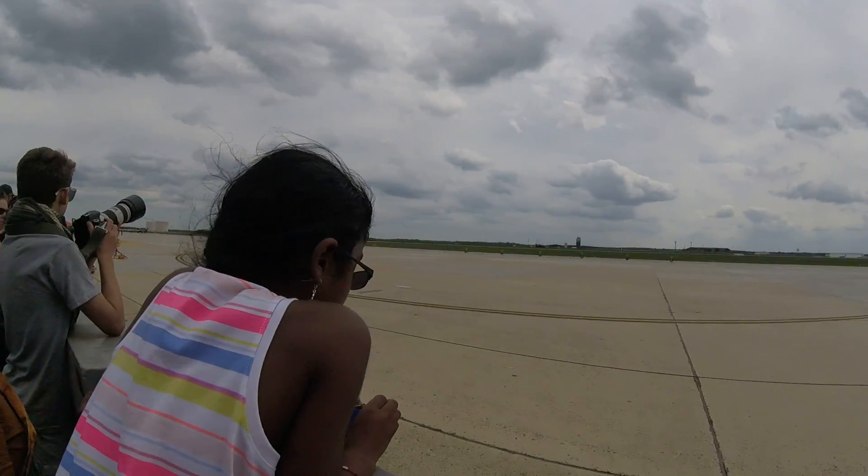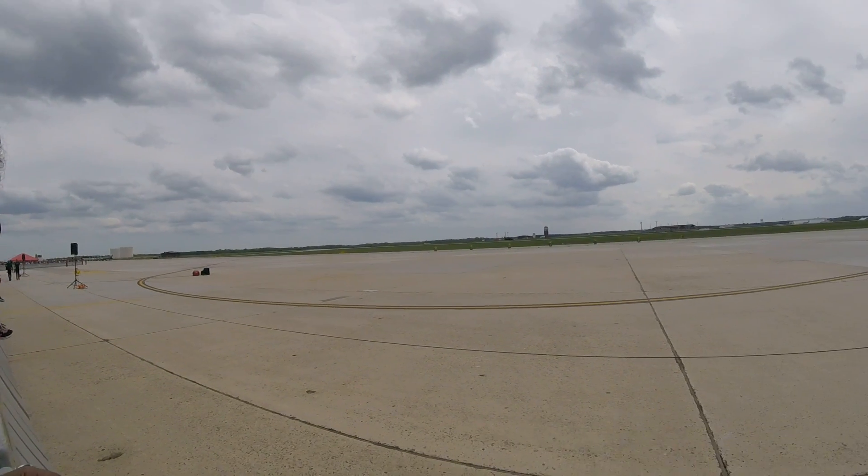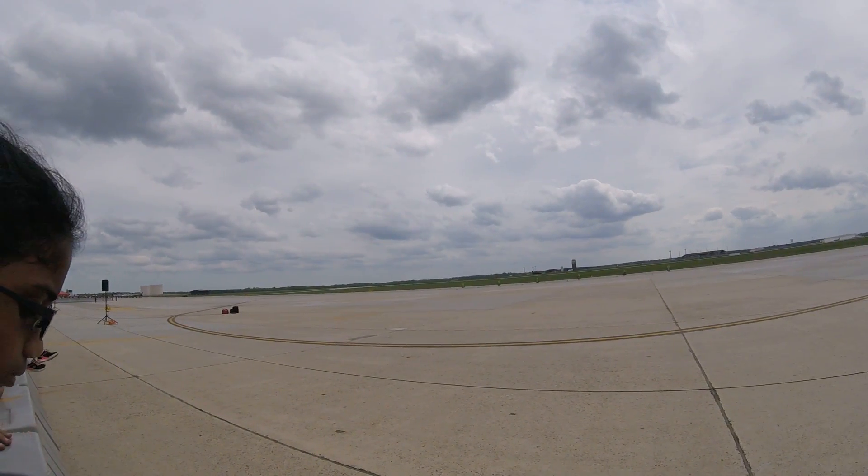Swept Wing F-84. This Korean War fighter bomber was used primarily for low-level interdiction missions, attacking bridges and enemy railroads with bombs and rockets.